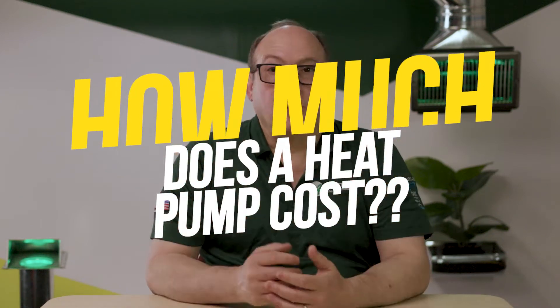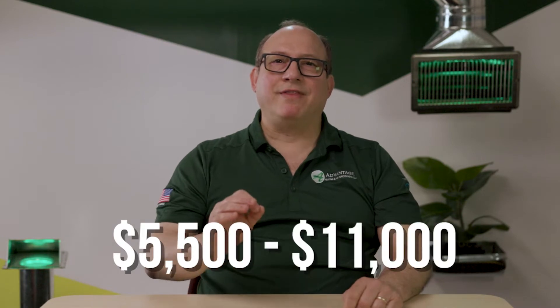How much does a heat pump cost? In Oregon, heat pumps typically range from $5,500 to $11,000, and that's just the market average. It's not unheard of for a heat pump installation to cost more than $30,000.